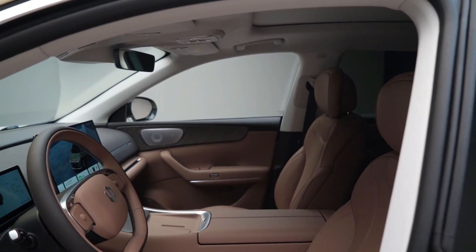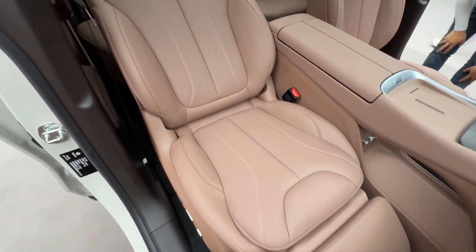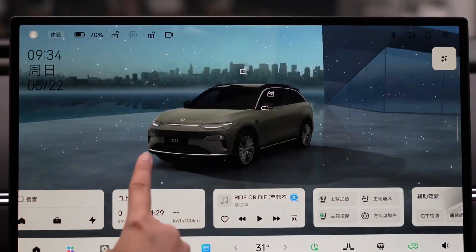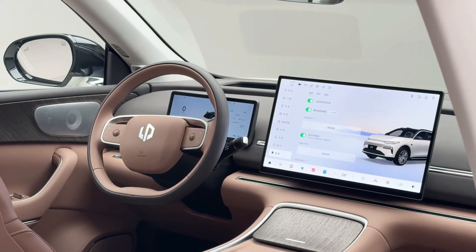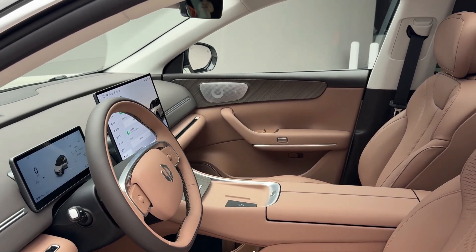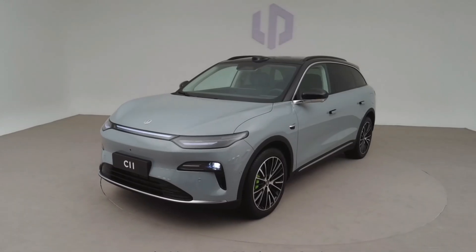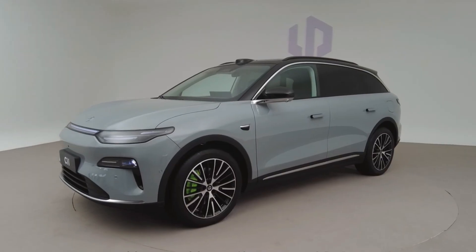Interior overhaul — less clutter, more style. Step inside and the changes are even more pronounced. The cockpit has undergone a complete transformation. The three-screen dashboard setup from the previous version has been replaced by a single 17-inch 2K floating touchscreen that acts as the vehicle's command center, decluttering the dashboard while enhancing the premium feel of the cabin. The steering wheel is now a D-shaped two-spoke unit, adding a sporty and modern touch. Meanwhile, the center tunnel has been reworked with dual wireless charging pads and a concealed storage compartment, offering more convenience and smarter use of space. It's clear Leap Motor is following a user-focused, minimalist design approach — an increasingly common trend in modern EVs.